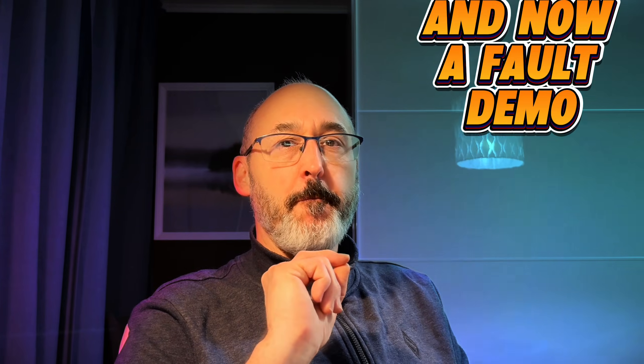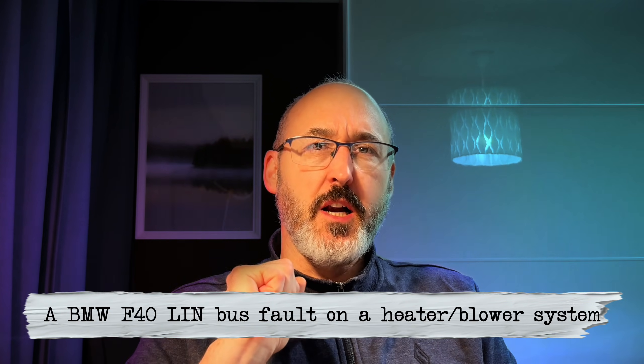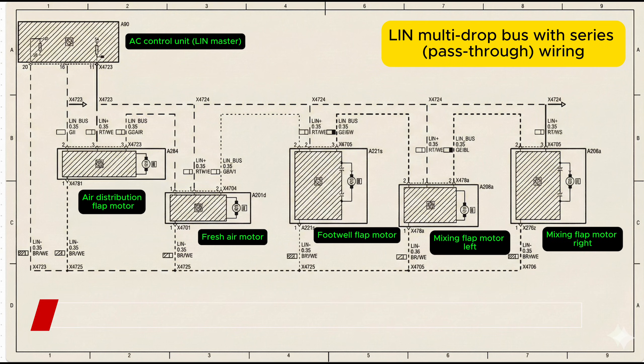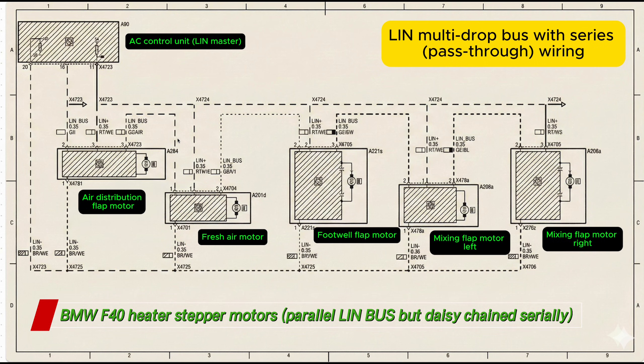So what we're going to do now — I just thought I'd throw in a random example. We're going to put one of my wiring diagrams on. This is off a BMW, my own version of the diagram. We're going to take a very basic example and walk through it properly, because this is where LIN bus faults catch people out. This is off an F40 one series, and let's get familiarised with this diagram — that's the whole point of this video.